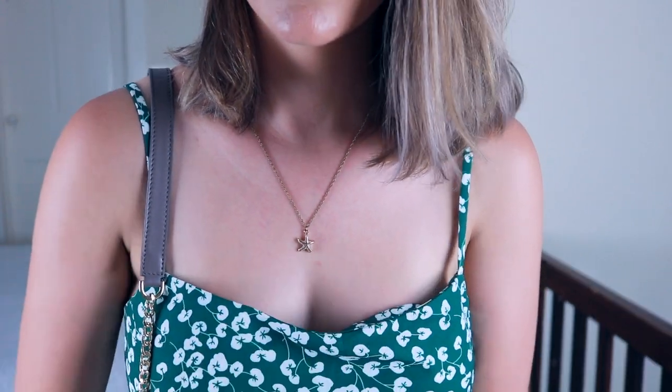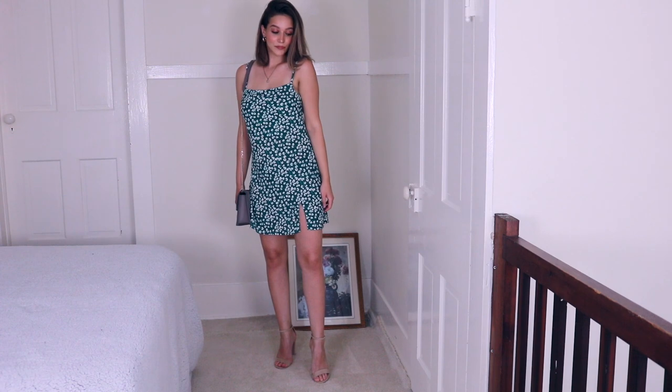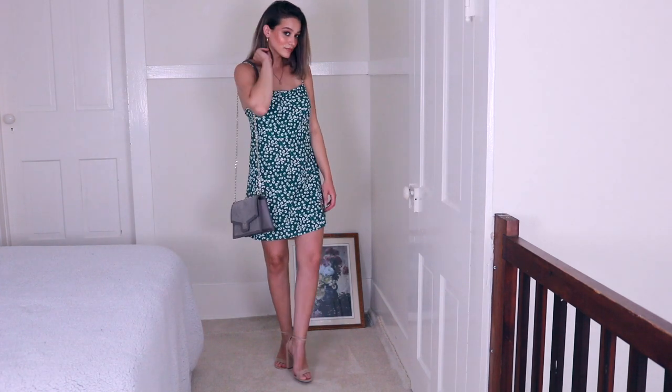I have these gold earrings on with it as well as this little starfish necklace, which I thought was super cute — just a little gold necklace that I thought was fun for the summertime. Gold jewelry is my personal favorite. I also paired the same Teddy Blake bag with this outfit because I really feel like you can dress it up.